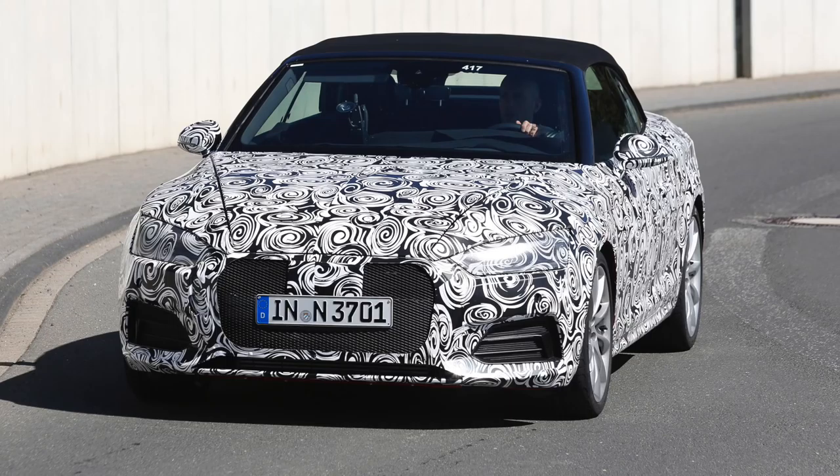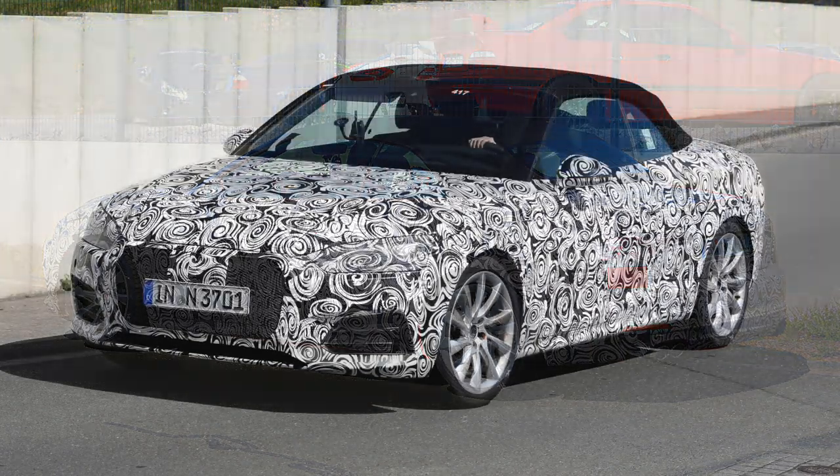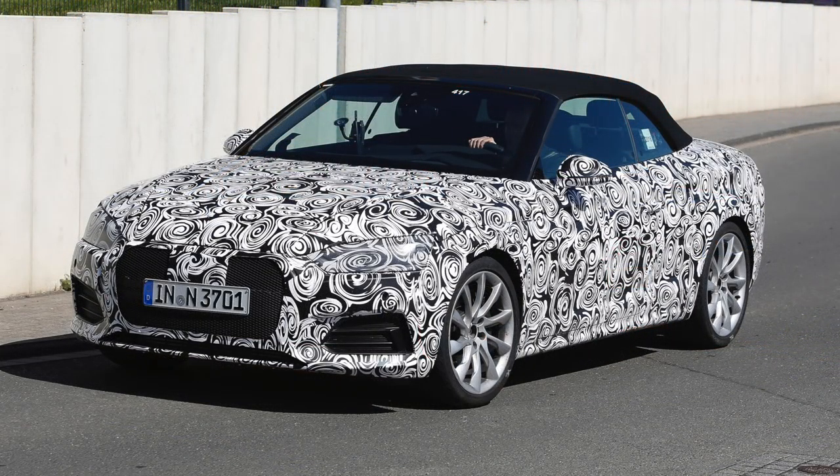One of my favorite Audi models is the A5 convertible, because it just uses kind of one design line and is therefore still very beautiful. These are now the spy shots of the all-new A5 convertible, the second generation of the A5 Coupe's topless sister.